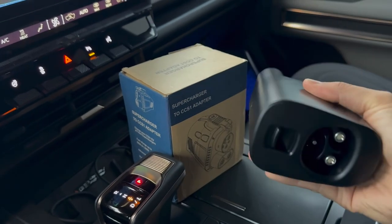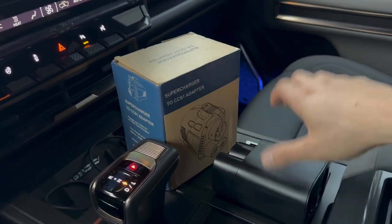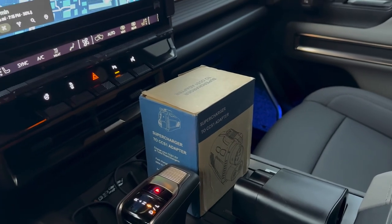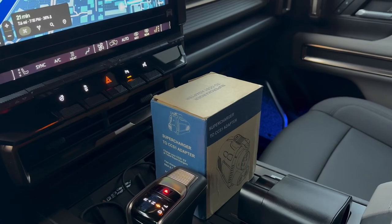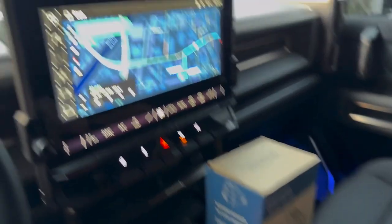We'll be charging with this adapter, which allows you to charge at any Supercharger that allows third-party supercharging. GM has a partnership with Tesla, so you can charge at almost all Tesla Superchargers these days.